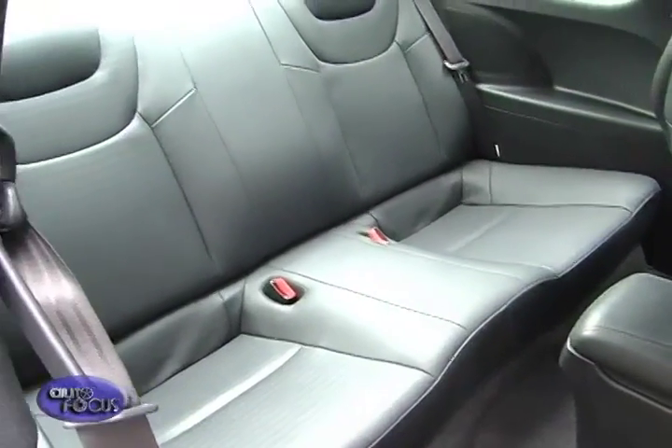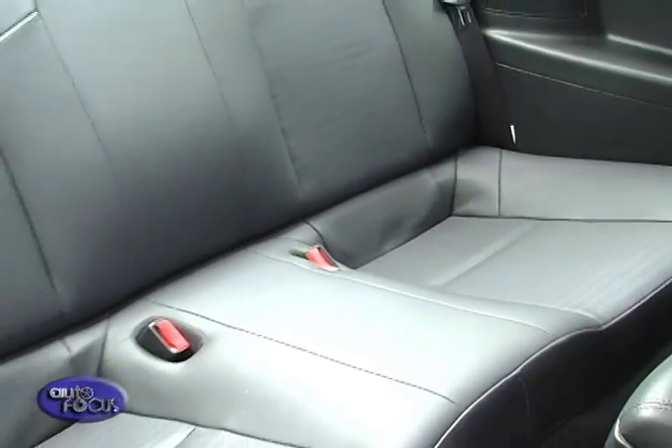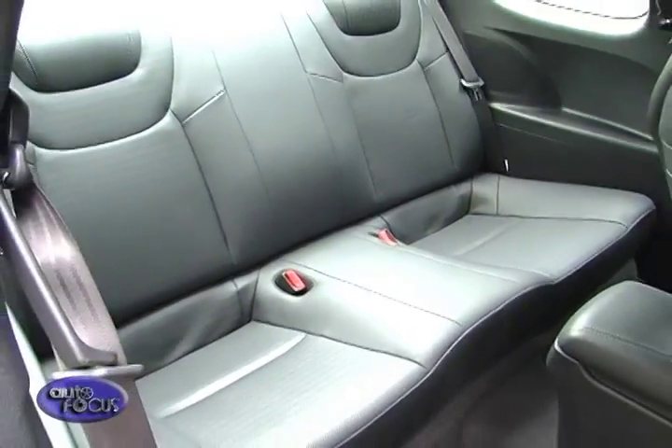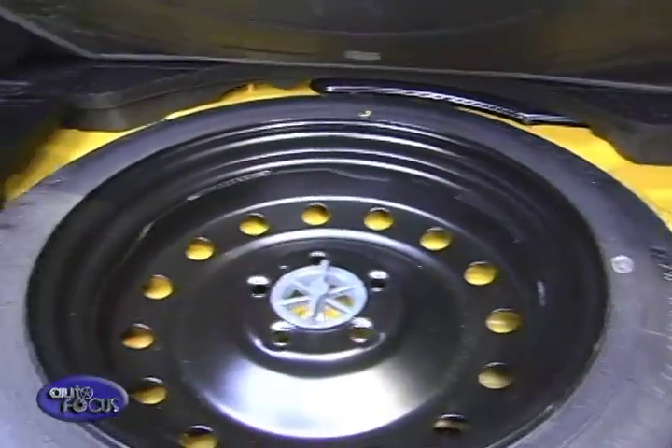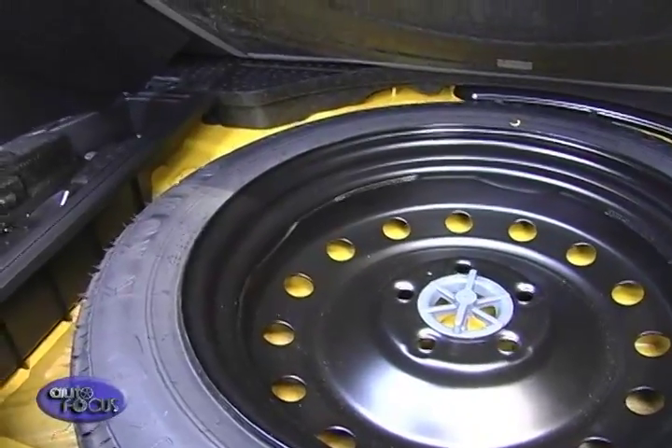Being a grand tourer sports car, there's accommodation in the second row for two more passengers. Over in the trunk is ample space for a few bags, and the spare tire and tools are hidden under the trunk cover.